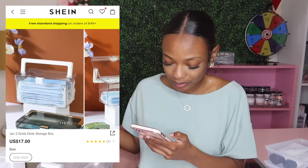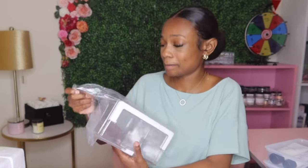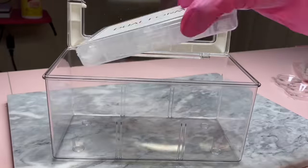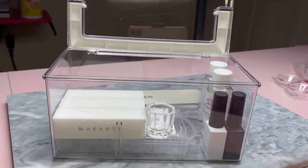This one is called the one piece three grid desk storage box, and looking at it something seems like it's missing — we're definitely missing the dividers. I don't know if they're sold separately but I don't see them here. I bought this because it had little sections in it and now it looks like I have to buy the sections separately. For $17 I need the sections. It's still a super cute little box with a handle and a clasp in the front, but I need my dividers.